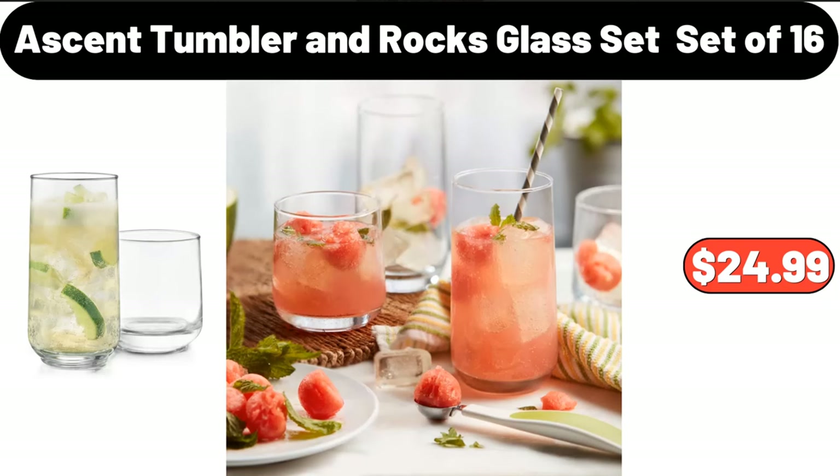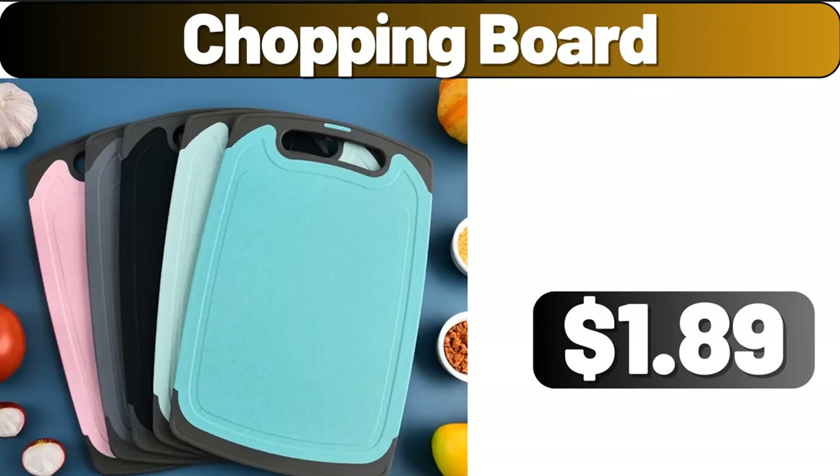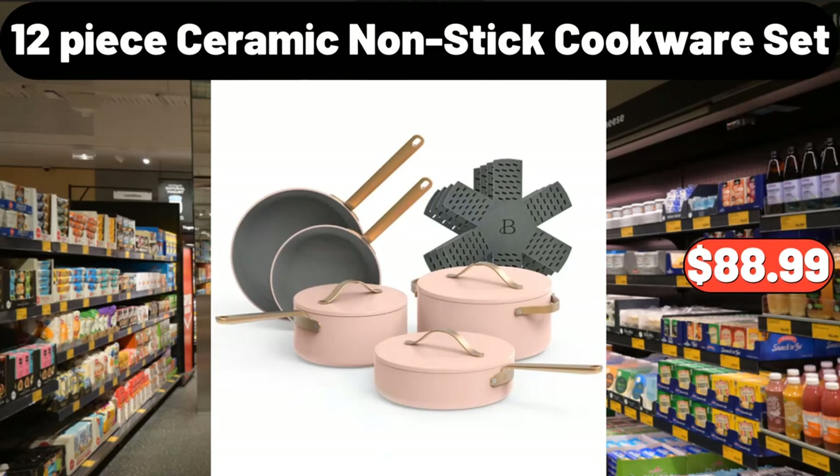Ascent tumbler and rocks glass set of 16, $24.99. Utensil holder, $8.99. Chopping board, $1.89. Three-PCS squeeze sauce bottle, $0.99. Twenty-five-piece bread bags, $3.99. Twelve-piece ceramic non-stick cookware set, $88.99.